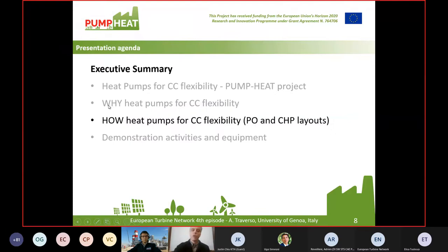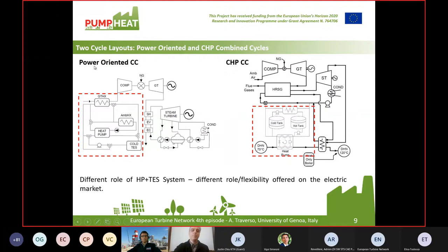Now I'm going to answer in one slide how heat pumps for combined cycle flexibility can be used, introducing the two layouts. We have basically two layouts. One is the power-oriented layout for combined cycles where power is the main product — no cogeneration. We use a set of components including mainly the heat pump and the cold thermal energy storage with a heat exchanger at the intake of the compressor, to condition the air temperature at the compressor to higher or lower temperature depending on the situation.